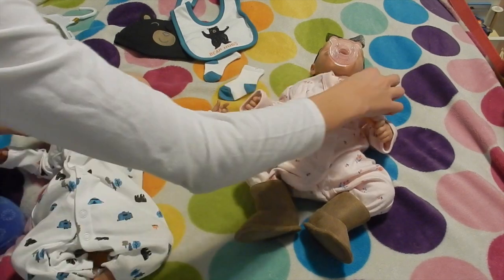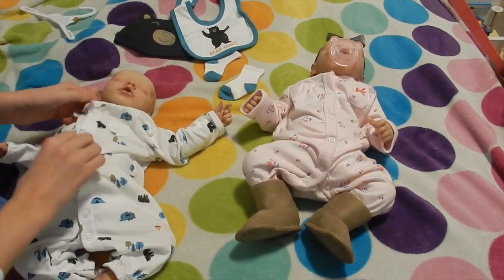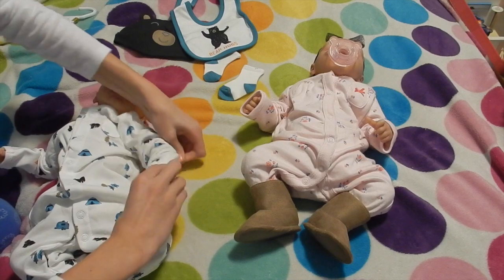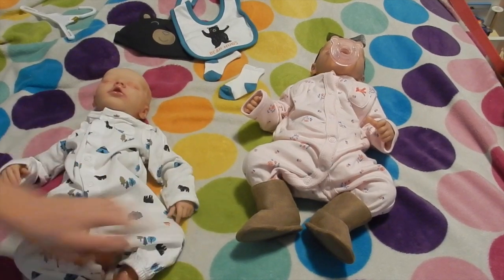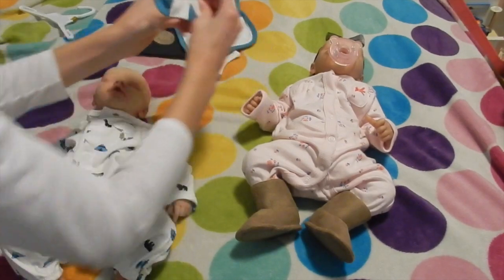He has a little pocket right here, and she has a little pocket right there. Hers has a bow on it, so that's cuter. I love little baby pockets. Babies don't need pockets — like, where are they gonna put anything? They're a baby. But they're just so cute.